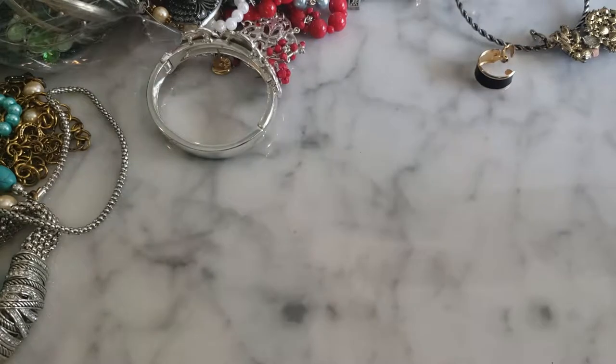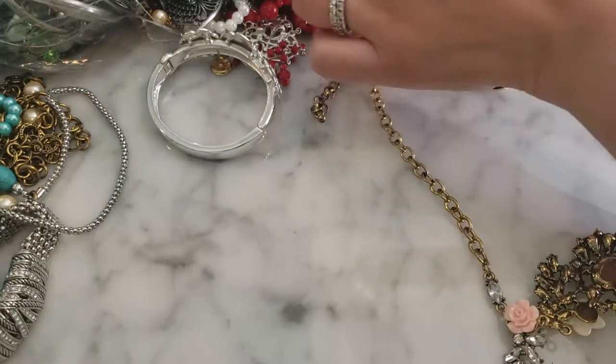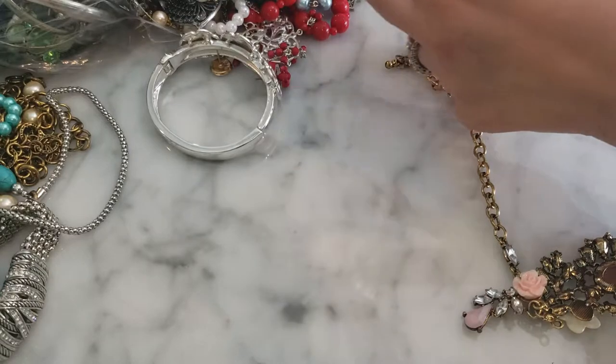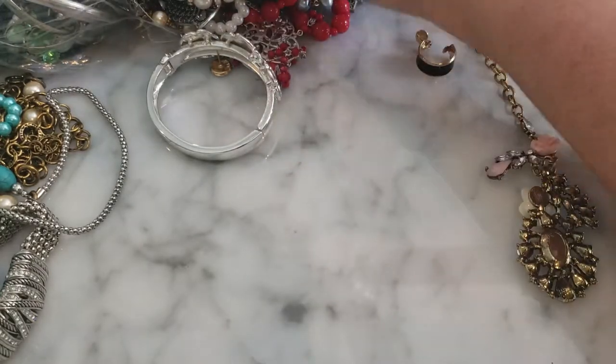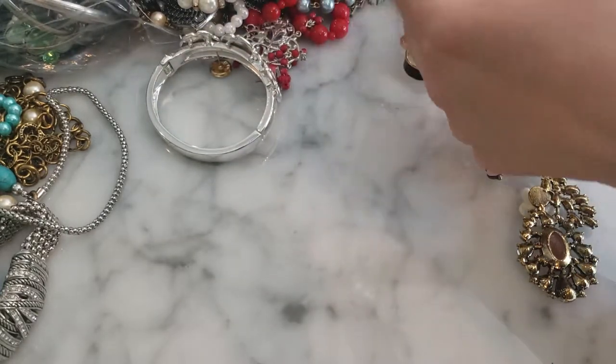Looks like I have pieces and parts here — yeah, this is a big tangle and the necklace is in pieces.